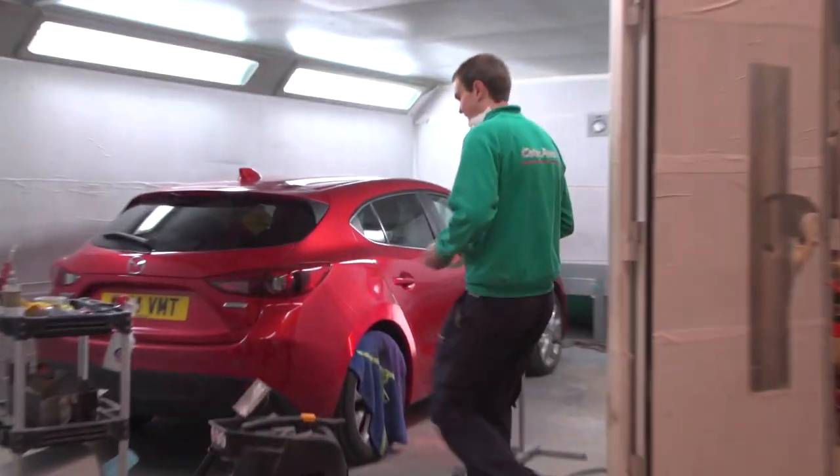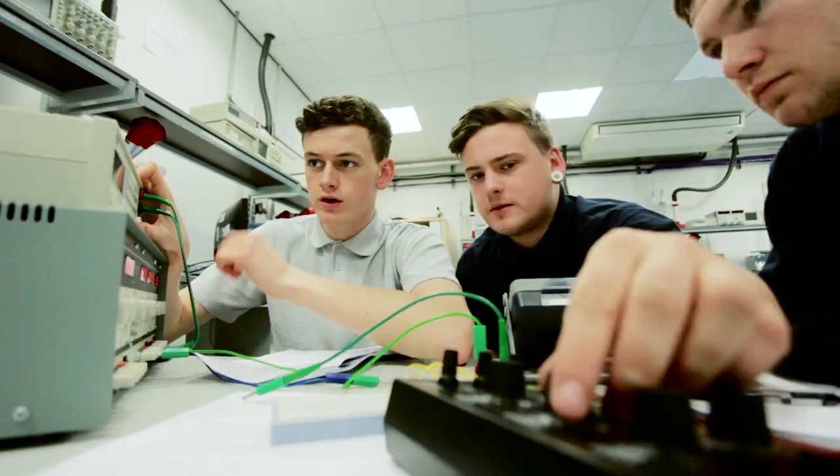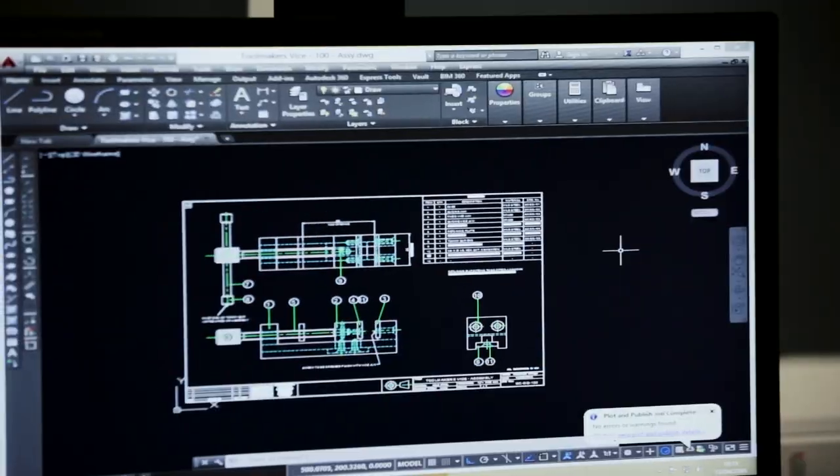Another option after completing your GCSEs is to study A-levels — a traditional and more academic way of learning where you'll pick three subjects and study in a classroom, but the college will make sure you have opportunities to get out and gain quality work experience. 85% of Gateshead College's A-level students go to university, including some of the country's top ones like Cambridge and Oxford, while others go on to get jobs or secure higher apprenticeships — and that's really down to the quality teaching combined with amazing support services.